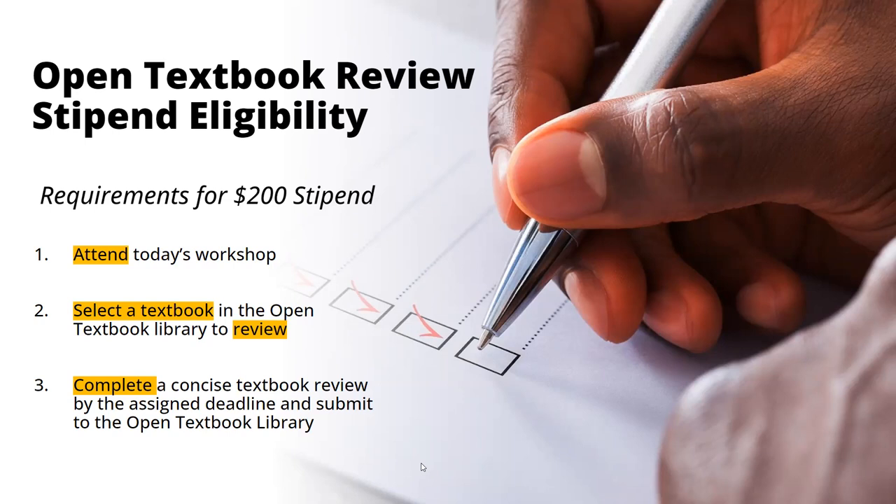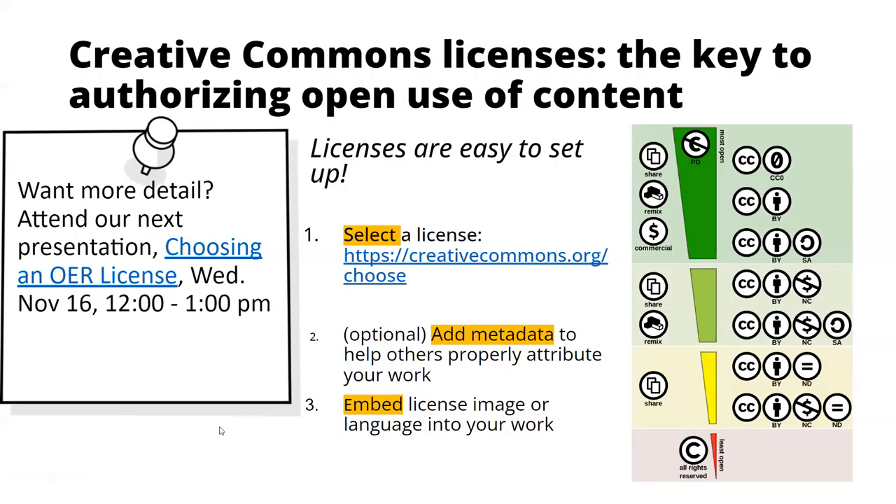Now I'll turn it back over to Rachel, who will touch on Creative Commons licenses. As the title of our presentation mentions, you probably have materials you've already created that can often be made into Open Educational Resources fairly easily. The two main steps to make teaching materials open are: make them publicly accessible, and assign a license so others understand the conditions under which they can use your material. Talk with your WRLC working group representative about making material publicly accessible through your library.